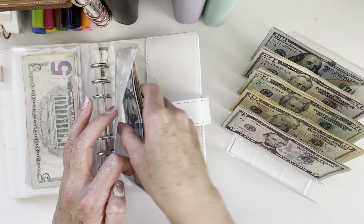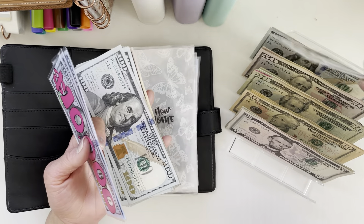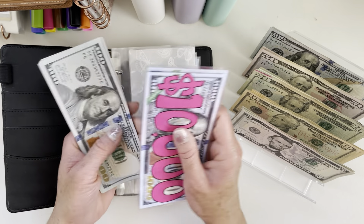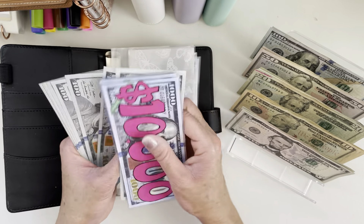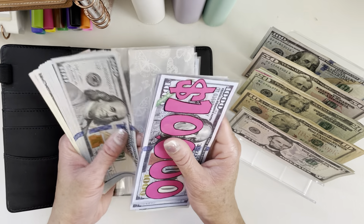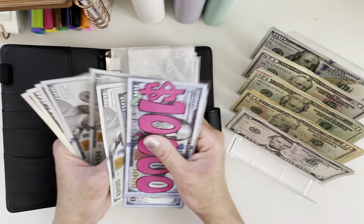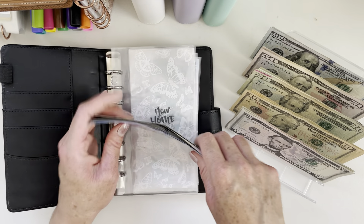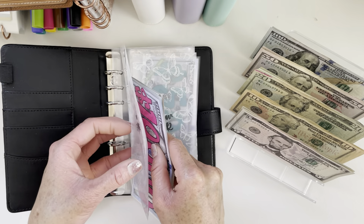These envelopes are a little more challenging to open now. Onto our goals. New home will get $200. New home now has $13,102.